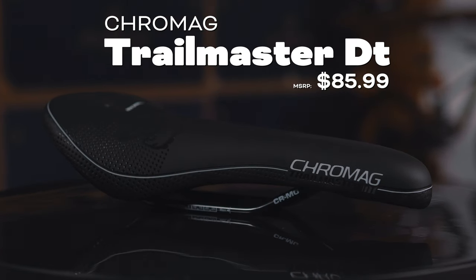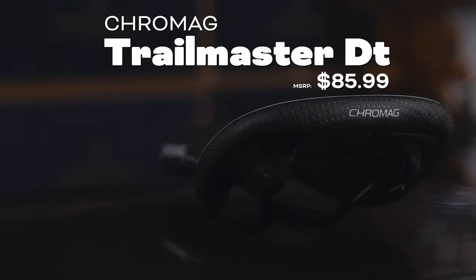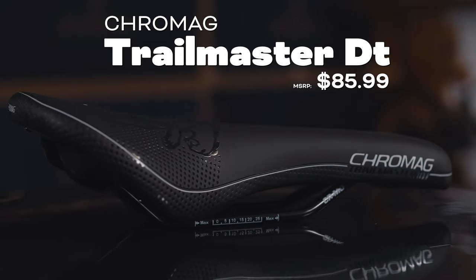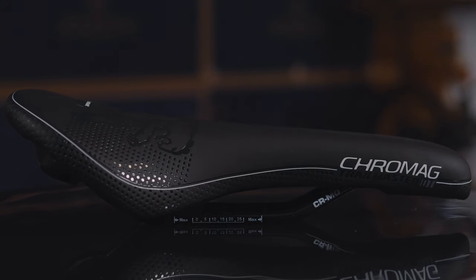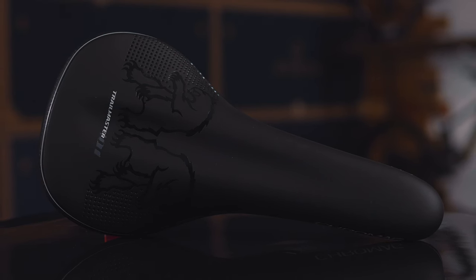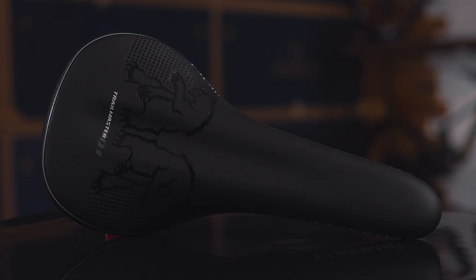Moving on to the Cro-Mag Trailmaster — I think it just looks rad immediately. The Cro-Mag Trailmaster is a great all-around seat with a nice flat sitting area, so it doesn't force you into any particular position. It's more neutral in design to keep you pedaling, with a really dense foam underneath.